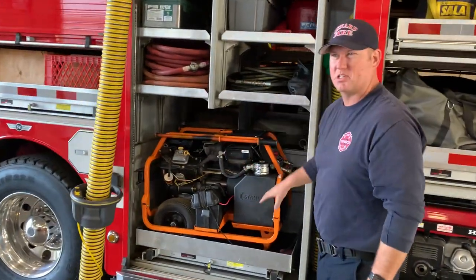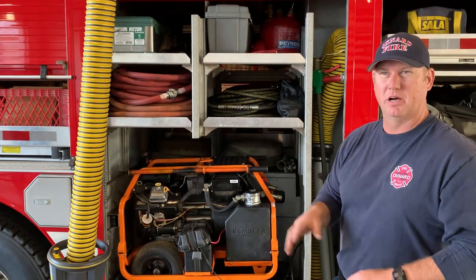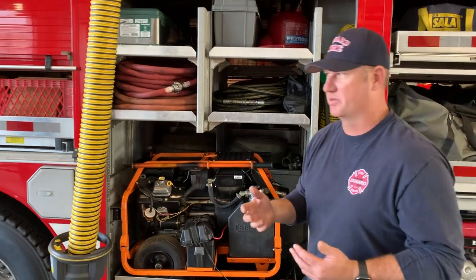This area right here is our coring tool area. These are the tools we would use to core through concrete in a collapse from an earthquake or any other natural disaster.